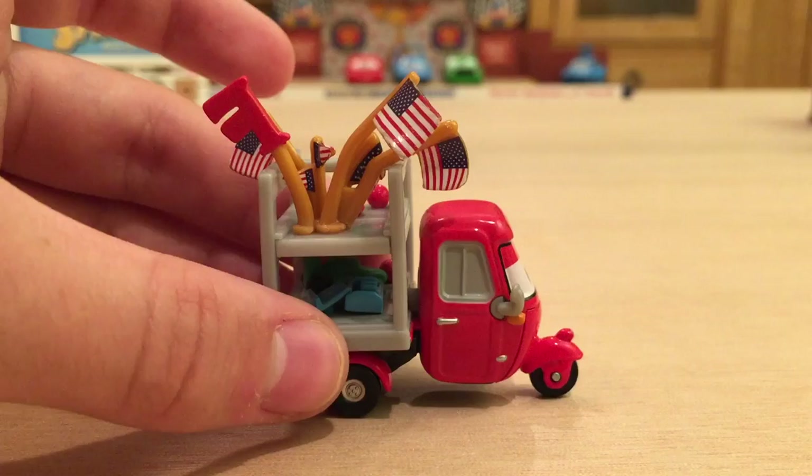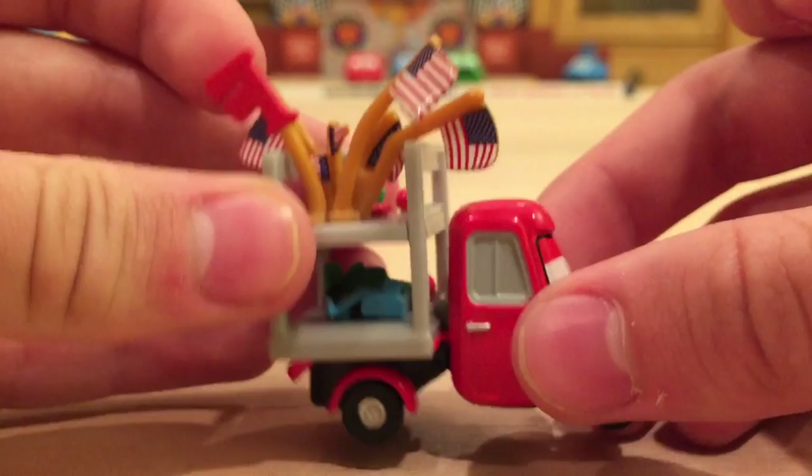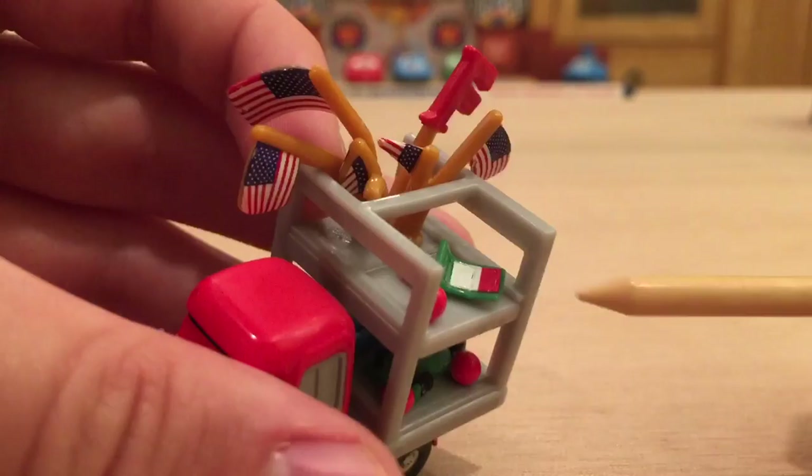As you can see, he has some American flags, which is kind of weird because most of the things on him are Francesco paraphernalia. I'm not really sure why he would carry some American flags, but he might be a vendor for multiple racers. There is a Francesco toy — it looks like maybe a plush toy. He's got some red balls, and it looks to be the Italian flag right there. Very nice detailing; I like it a lot.